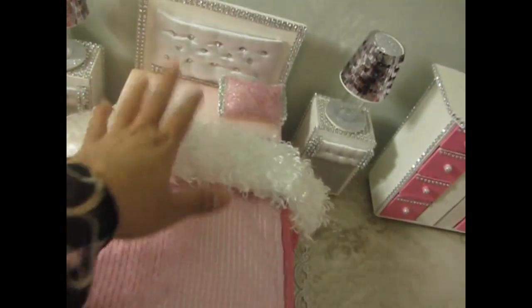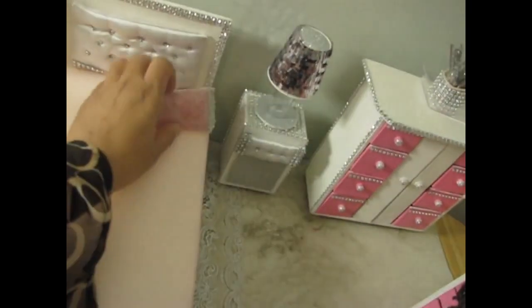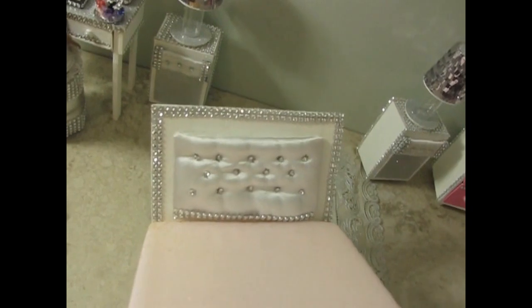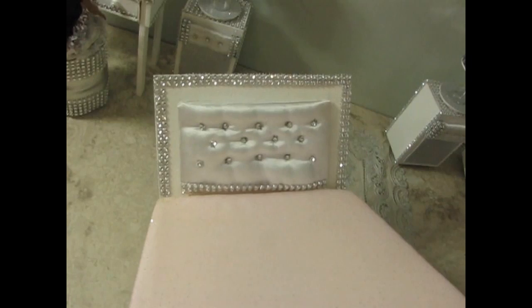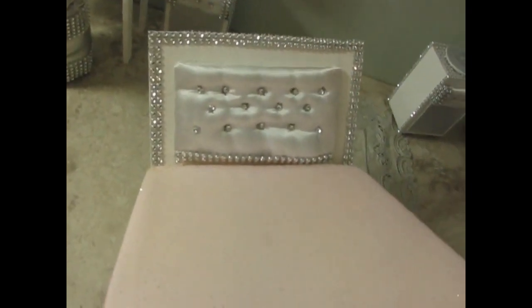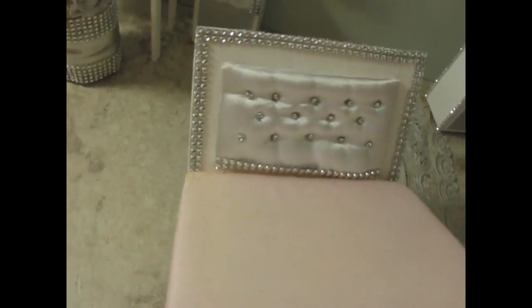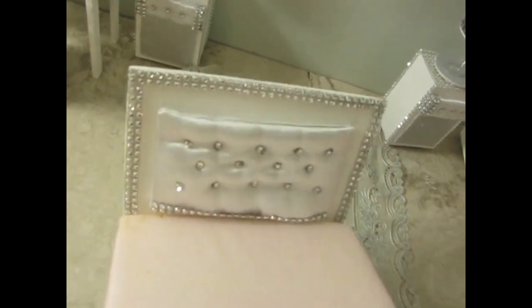This is primarily made of wood. You can see the headboard — it's tufted. I put little rhinestones in; I love these rhinestone rolls. I put that within the tufting for that tufted look on a headboard. And you see the rhinestone trim I added around the frame of the headboard.